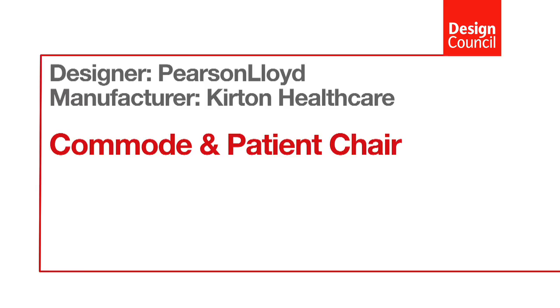I'm Luke Pearson, a director at Pearson Lloyd and we're working on the commode and the patient chair. Traditionally commodes in the healthcare sector have to perform on multiple levels and historically that's led to them becoming quite complex products.